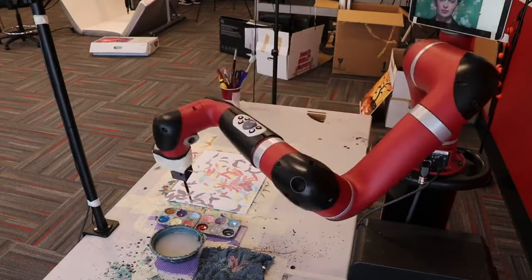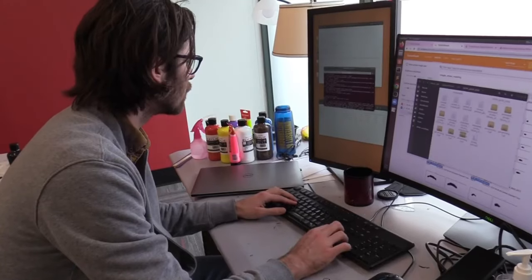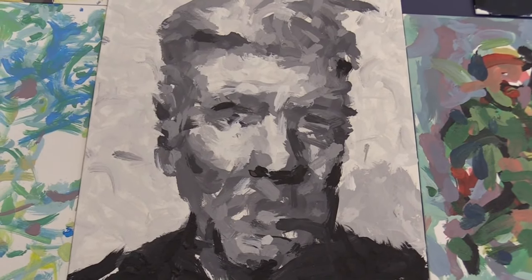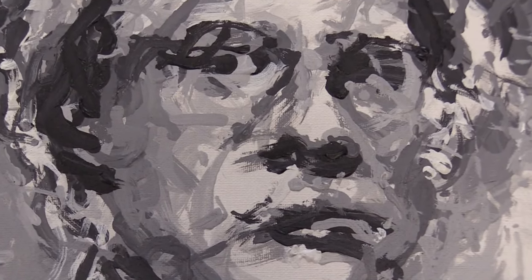Frida uses AI and machine learning several times during her artistic process. First, she spends an hour or more learning how to use the brush. She then uses large vision-language models trained on massive datasets combining text and images pulled from the internet, such as OpenAI's contrastive language-image pre-training (CLIP), to understand the input. AI systems use these models to generate new texts or images from an indication.